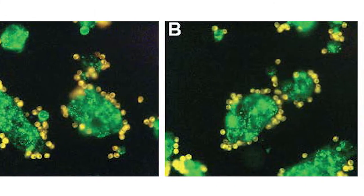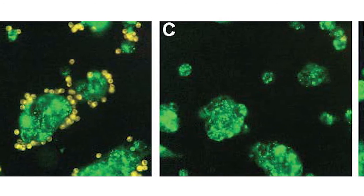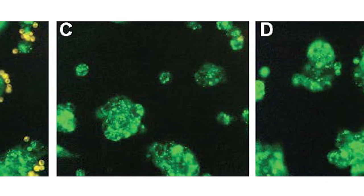Specifically, this patent deals with retargeting the immune system with bispecific antibodies to treat cancer.